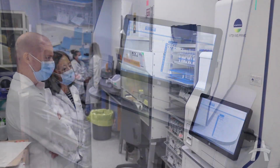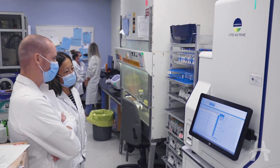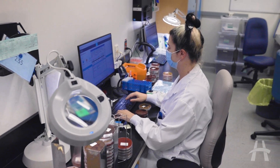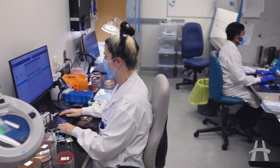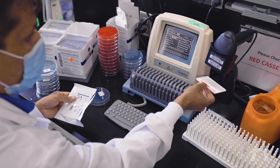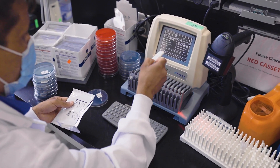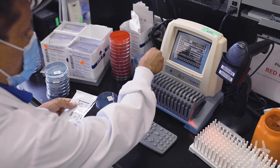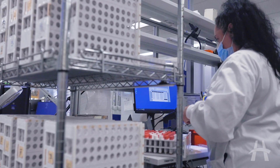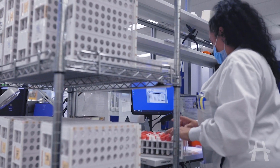We're the first microbiology lab in North America to actually test the Vitec MS Prime. We were chosen because we have the expertise to evaluate new systems. We have a really strong team of technologists and lab professionals that have often been on the cutting edge of evaluating new instrumentation. We also have a very complex population, so we know we can really challenge any system to make sure that it is accurate and providing meaningful results.